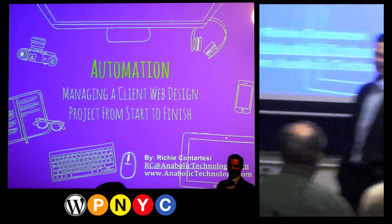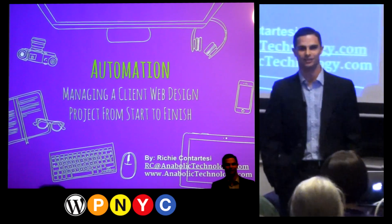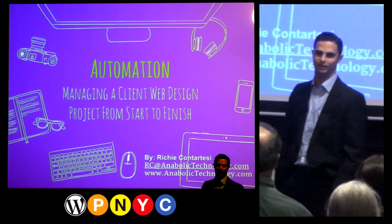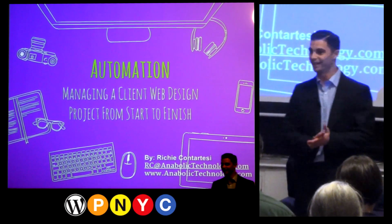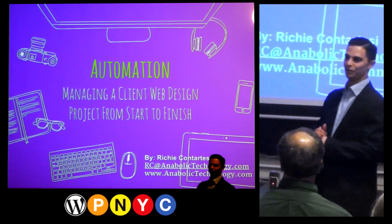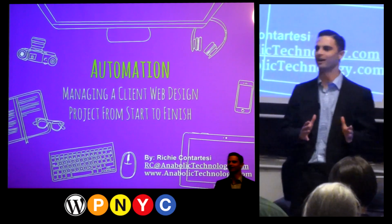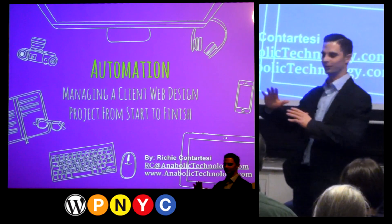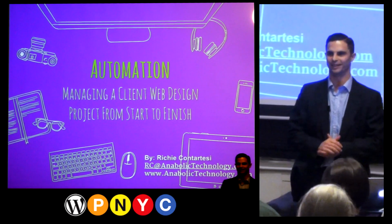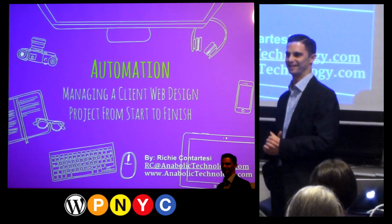My name is Richie Quintardisi, and I help web design business owners and WordPress freelancers automate project management to avoid wasted time. Tonight I'm here to show you how to start from the initial contact all the way through to launching the website and getting things up and running, streamlined as simple as possible.